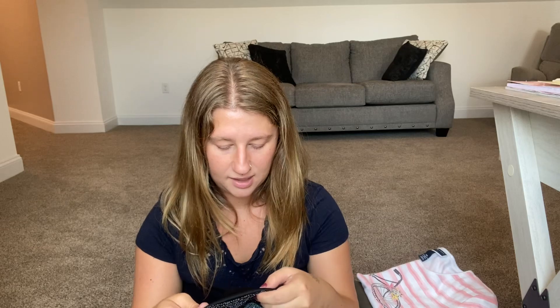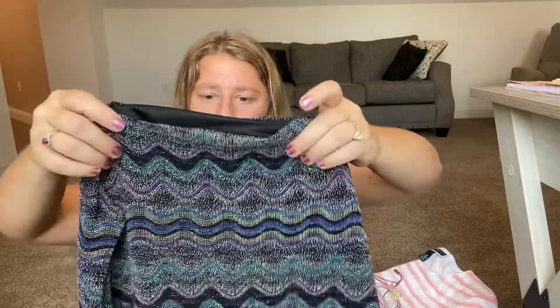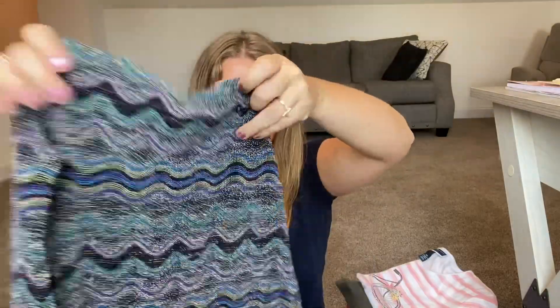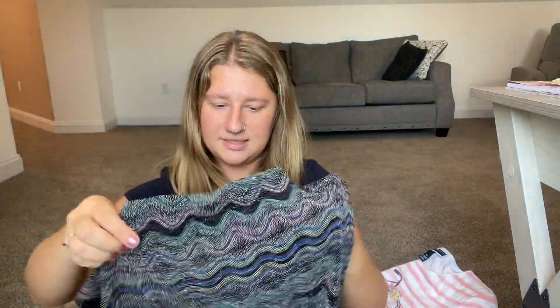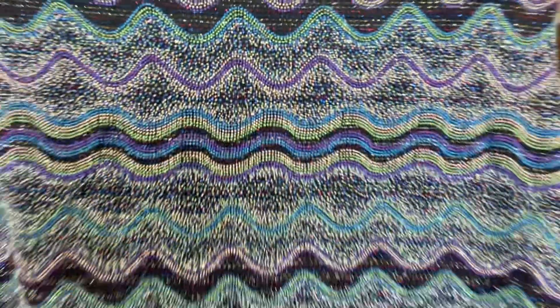Then I got a JKLA California top. It's a kind of unique material — sleeveless with a cool design. I hope this sells.